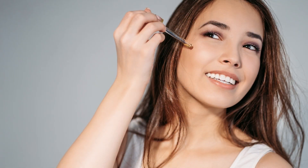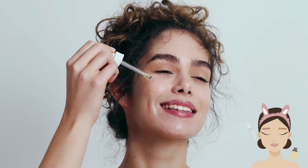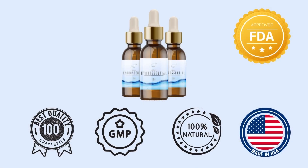From what age should I use Hydrocential? As directed by the specialist, one should use Hydrocential over the age of 18, except for pregnant women and expectant mothers. Is Hydrocential FDA approved? The FDA does not certify dietary supplement products such as Hydrocential. However, Hydrocential is manufactured in an FDA-registered facility that follows GMP guidelines, and Hydrocential is manufactured in the USA.